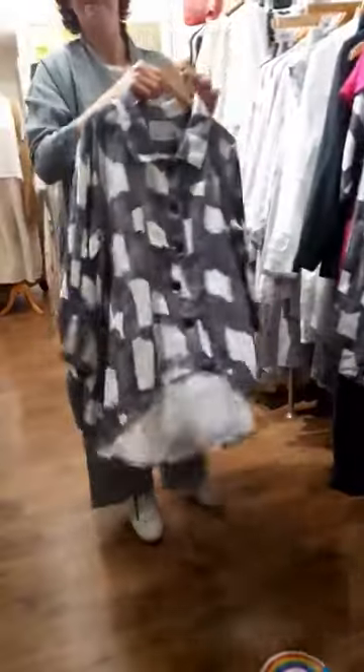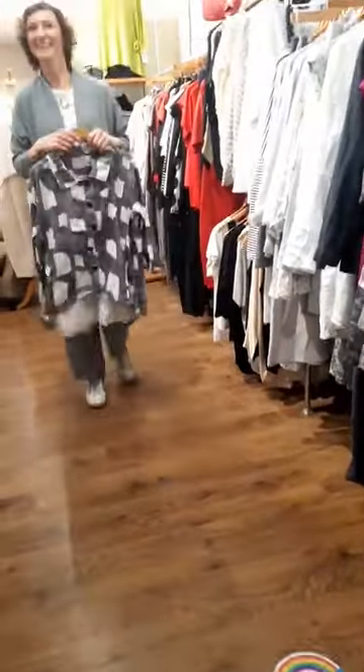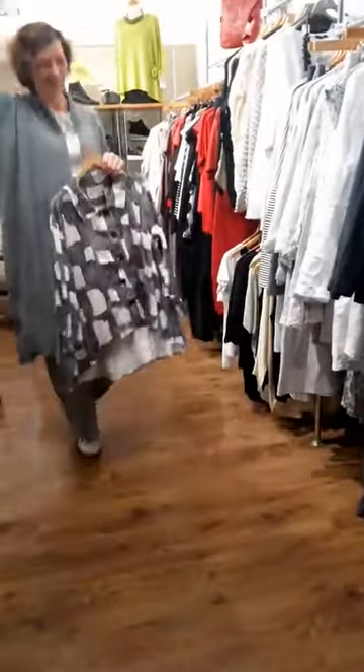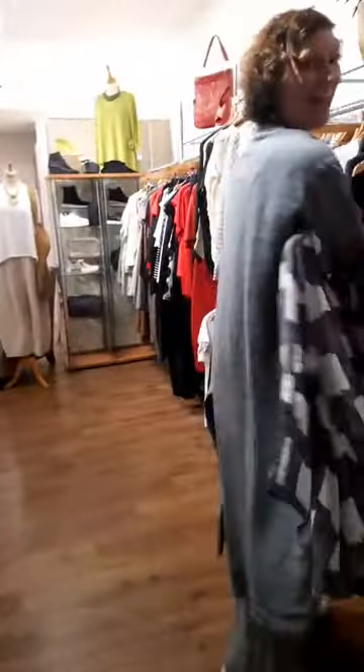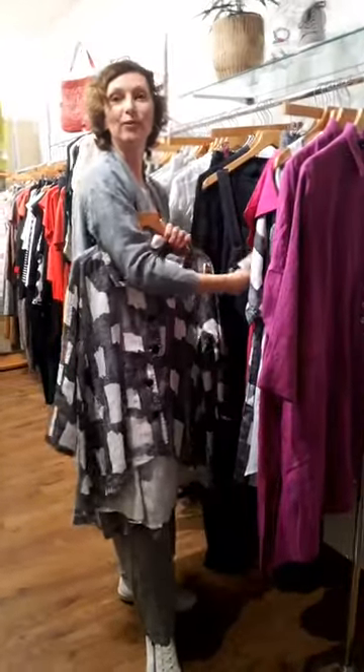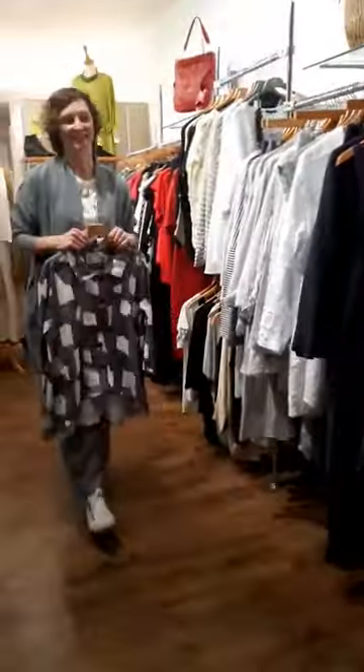Siobhan says she loves the dungarees — in brackets, 'just call me Eileen'! I nearly sang and thought better of it. They are £159 — they are gorgeous, Siobhan. I tried those on the other day — really lovely.